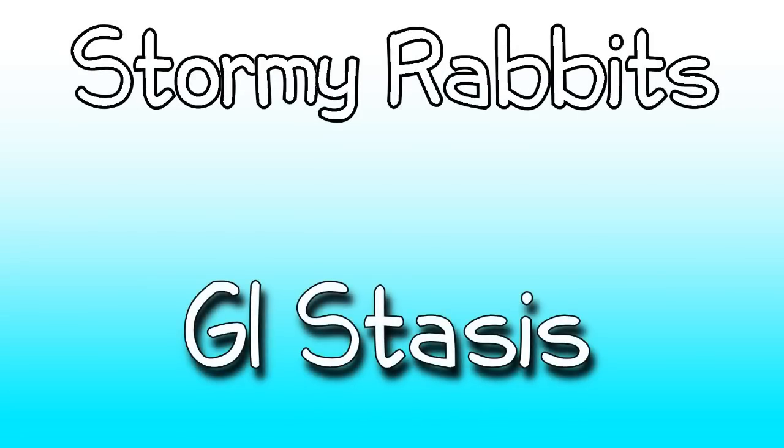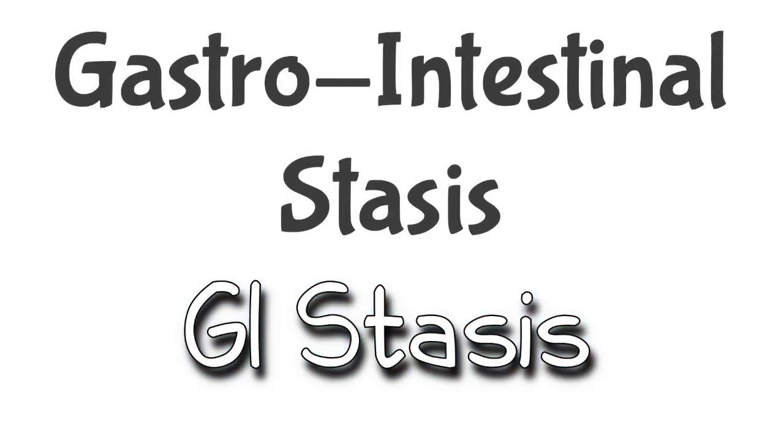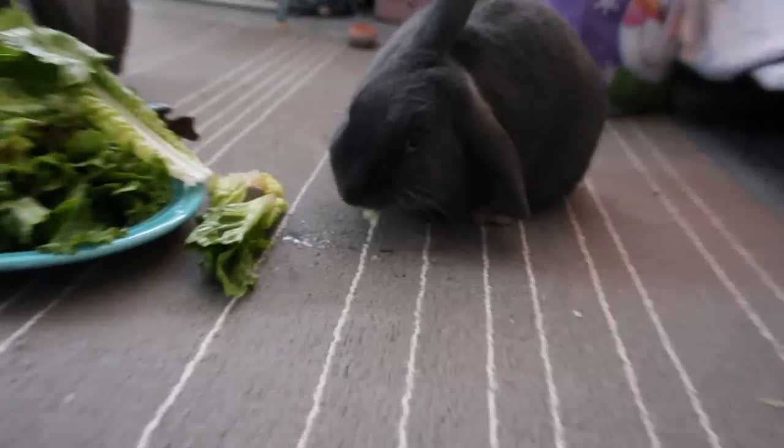Hey guys, it's Stormy Rabbits, and this video is all about GI stasis in rabbits. GI stasis stands for gastrointestinal stasis. GI stasis is a potentially deadly condition in which the digestive system slows down or stops completely.